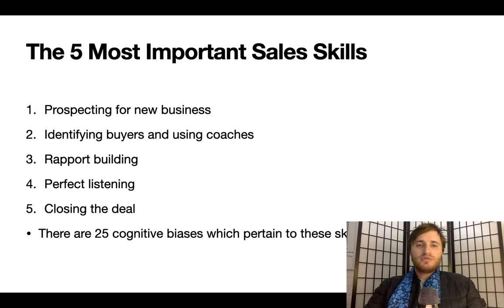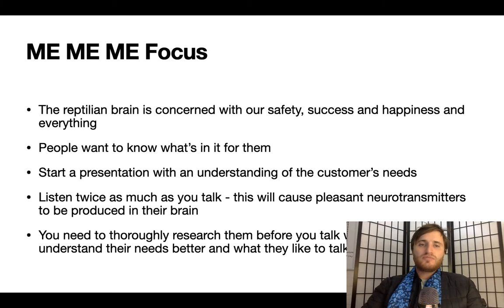The five most important sales skills are: prospecting for new business, identifying buyers and using coaches, rapport building, perfect listening, and closing the deal. There are 25 cognitive biases which pertain to these skills. The first activator of the old brain is the me-me-me focus. The reptilian brain is concerned with our safety, success, and happiness. People want to know what's in it for them. Start a presentation with an understanding of the customer's needs. Listen twice as much as you talk — this will cause pleasant neurotransmitters to be produced in their brain. Thoroughly research them before you talk so you can understand their needs and what they like to talk about.